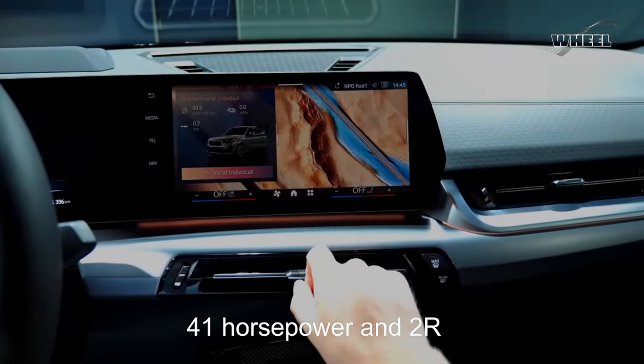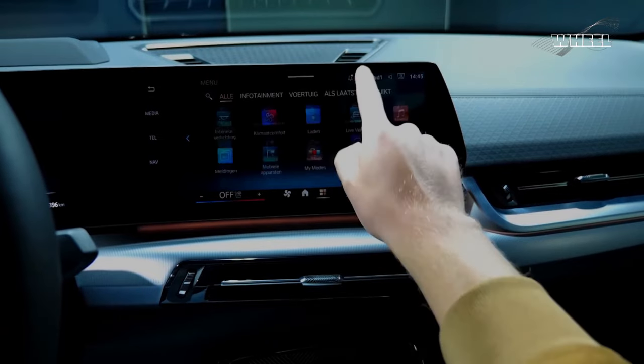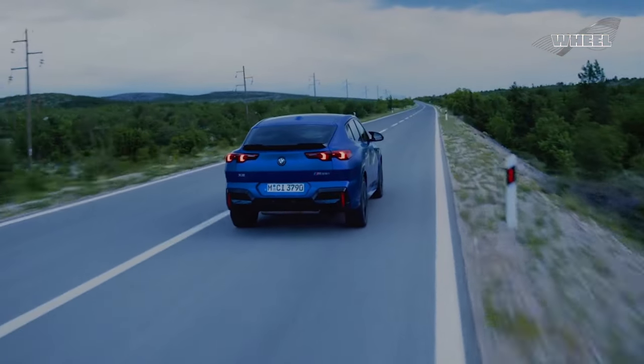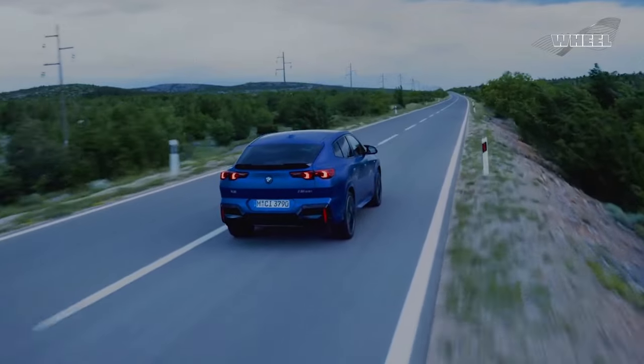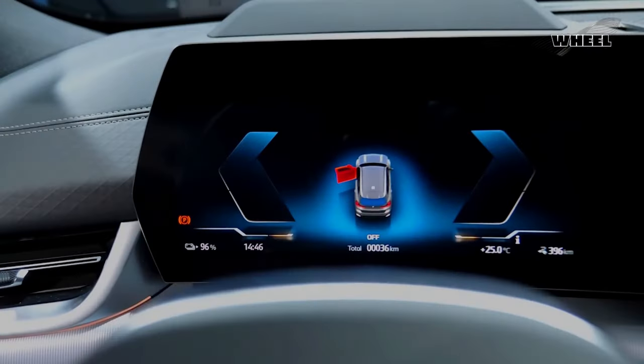The X2 now produces a respectable 241 horsepower and 295 pound-feet of torque. The X2 is good for a launch to 60 mph in 5.2 seconds.